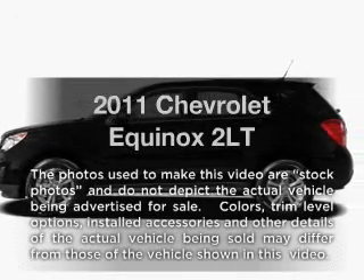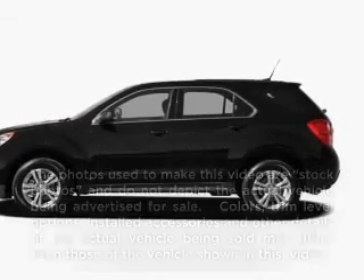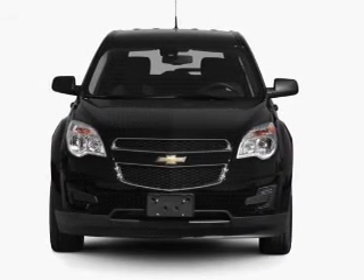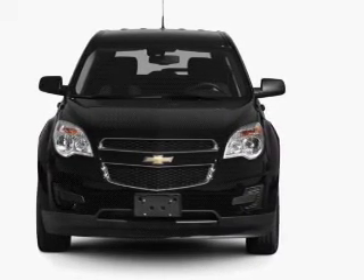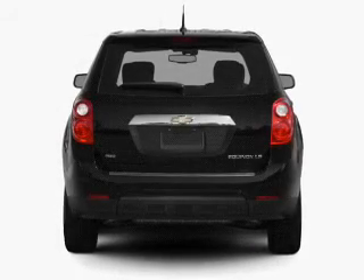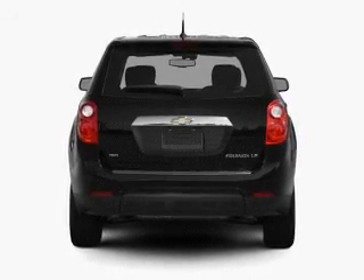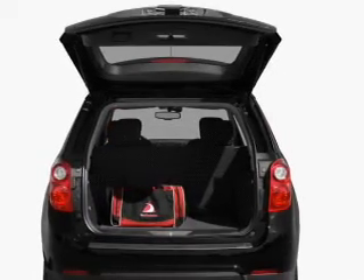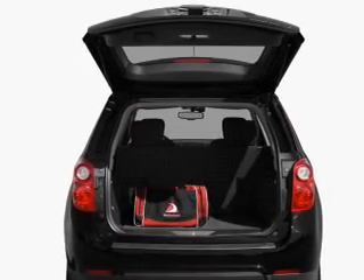Introducing the 2011 Chevrolet Equinox — this is the set of wheels you've been looking for. With an efficient four-cylinder engine that responds smoothly to its six-speed automatic transmission, get advanced listening benefits from the premium sound system. The anti-lock braking system will help deliver you safely to your destination, and memory settings make for a more comfortable ride.